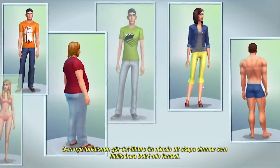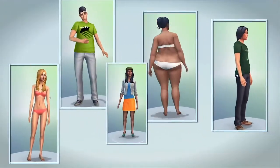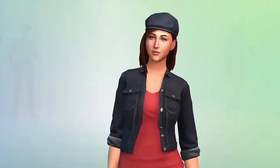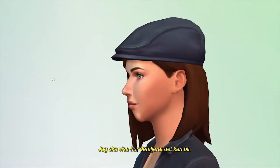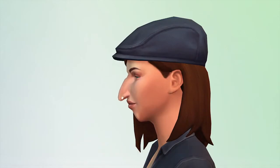This new feature makes it easier than ever before to create the Sims that so far have only lived in my imagination. I want to show you just how detailed you can get. I click directly on the Sim's face to refine their looks — it's like playing with clay.